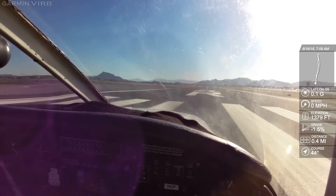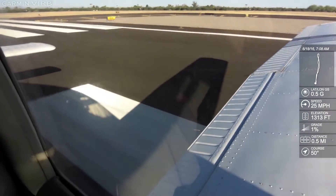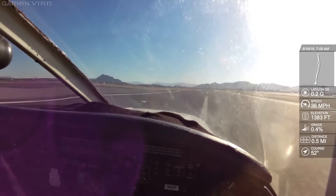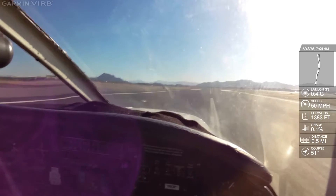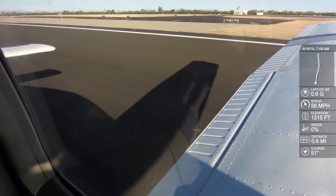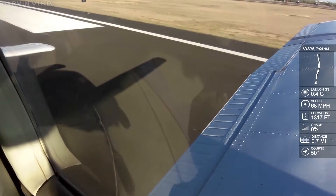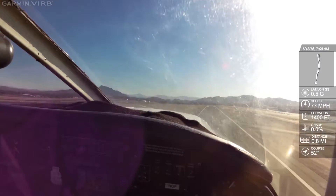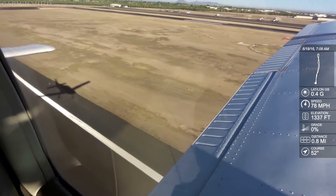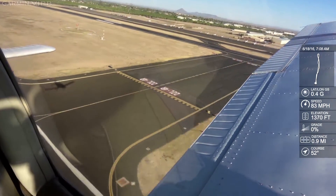4R 86 Juliet, left turn north approved. Runway 4R, cleared for takeoff. Okay, feet on the floor. 4R. Full power. Airspeed's alive. 50 knots. Little right rudder. 65. 70. 75.